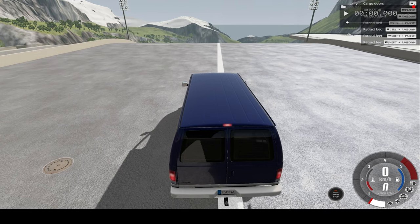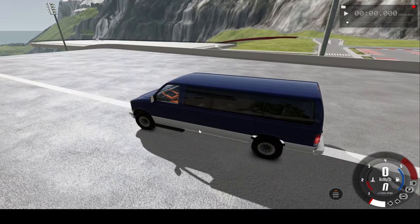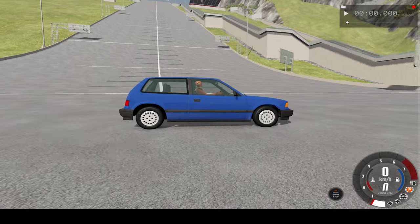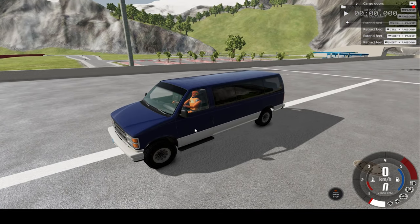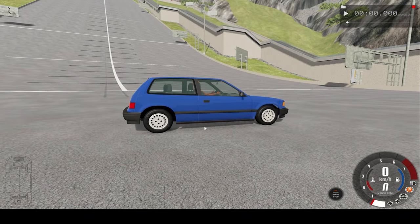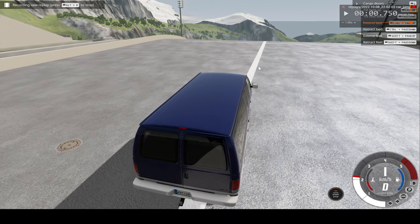Hello everyone, I'm the Dino Gamer and welcome back to another slow motion car crash video. In today's video, we'll be crashing this van into this wagon at the bottom of this very steeply inclined ramp. We'll be watching this car crash in real time and slow motion and from the front angles. I also have dummies in both vehicles so you can see what may happen to a real person. I hope you enjoy.